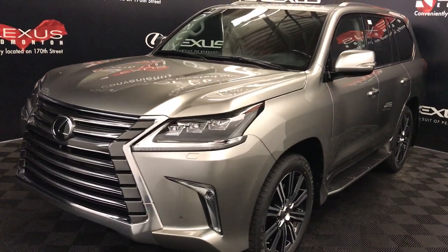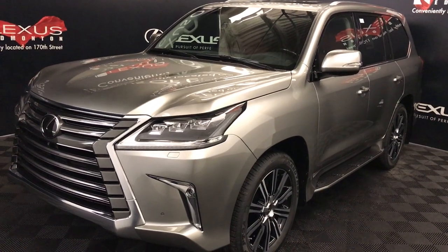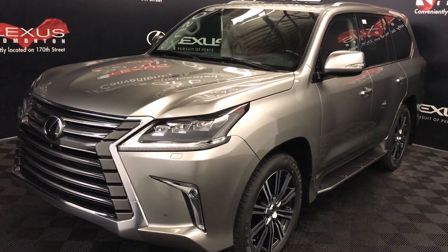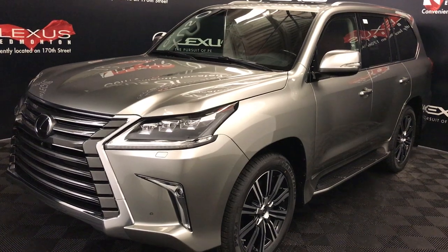You get 383 horsepower, 403 pound-feet of torque, atomic silver exterior, premium cabernet red leather seating, interior wood trim, four-door, eight-passenger. This is the executive package.